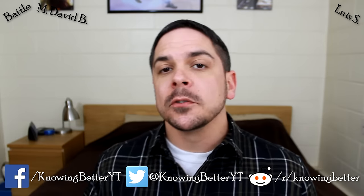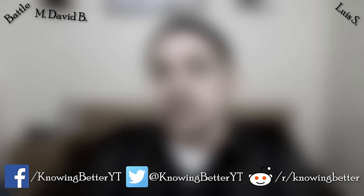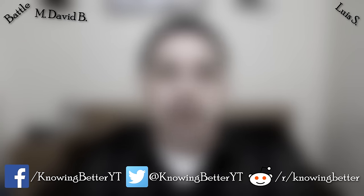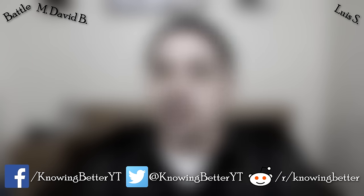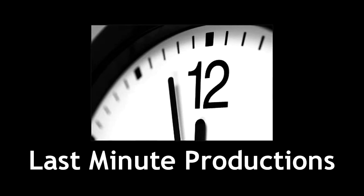Tomorrow is my one year anniversary, so stay tuned for a video with some special announcements. If you enjoyed this video or learned something, make sure to give that like button a click. I put out new videos every Sunday, so make sure to emancipate that subscribe button. Also make sure to follow me on Facebook and Twitter, and join the conversation on Reddit.